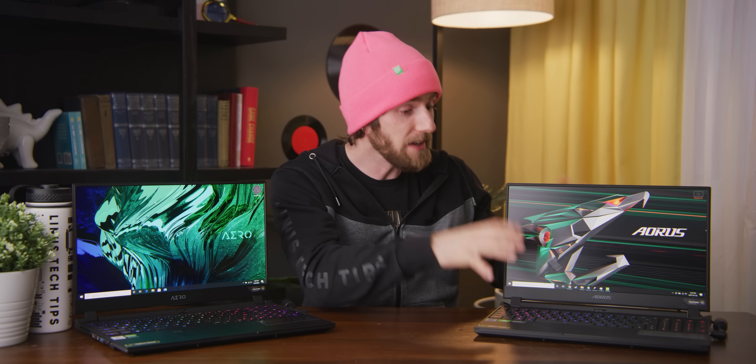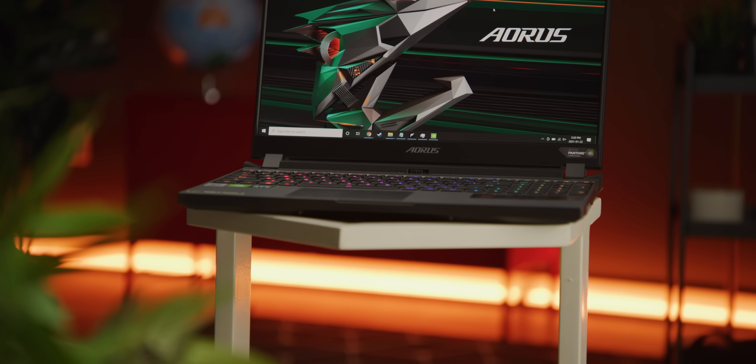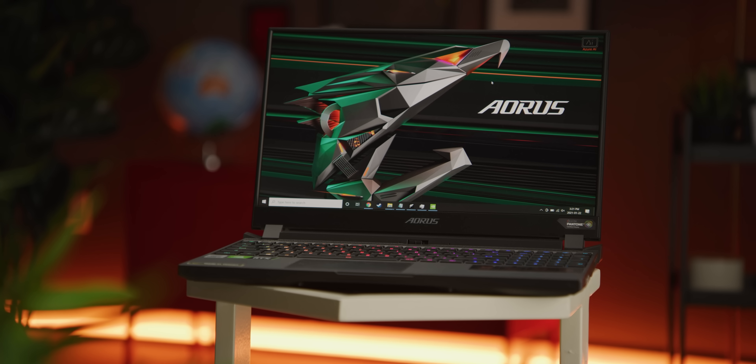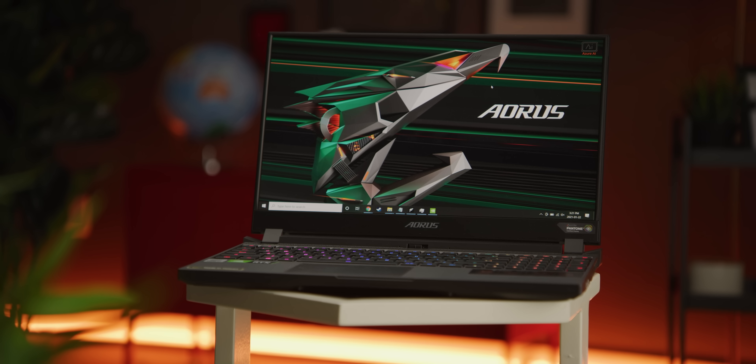The Nvidia RTX 3080 mobile is the fastest gaming GPU that you can get in a laptop, and there is an RTX 3080 mobile in this laptop right here, the Gigabyte Aorus 15G. But the Aorus 15G is not going to be the fastest gaming laptop available today.